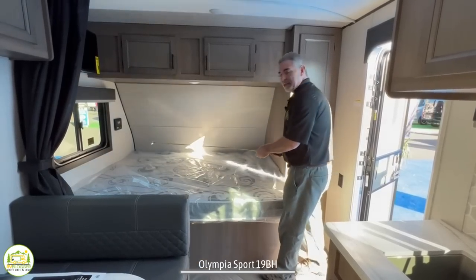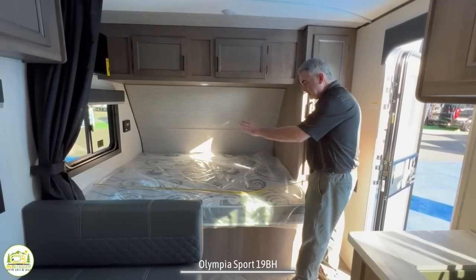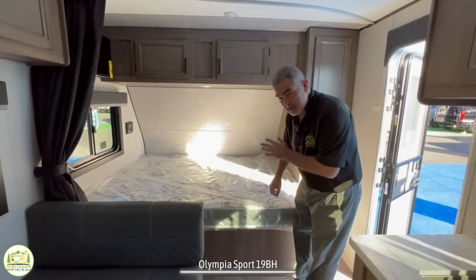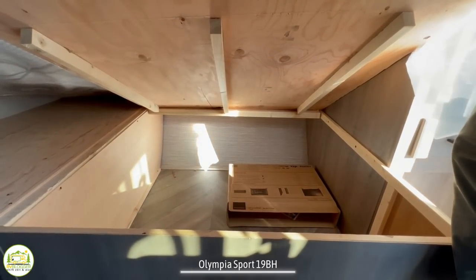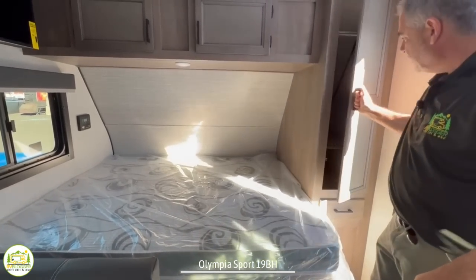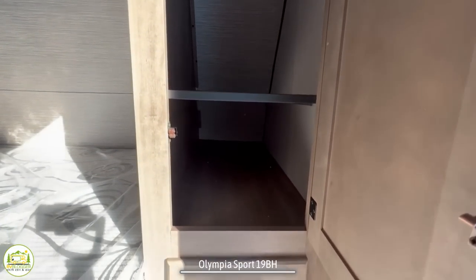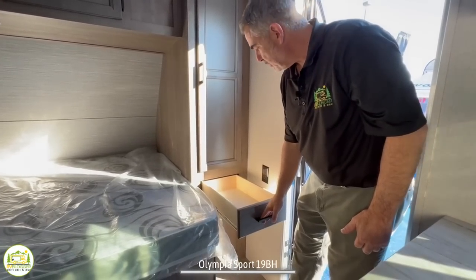At the front end of this camper is where the bed is located, and this is a short full-size bed — 74 inches long by 56 inches wide. Underneath the bed, there's a lot of storage space, which is really fantastic. On the right-hand side there's a nice big wardrobe closet that's deep — about three feet — with a bar up top for hanging things and a full-extension drawer below.